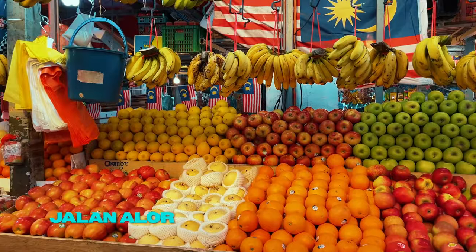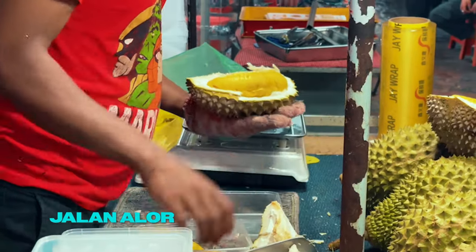Snap vibrant scenes at the Jalan Alor Night Market. Taste durian, known as the King of Fruits.